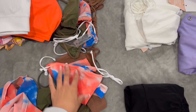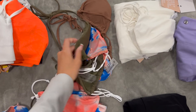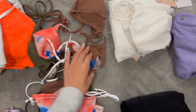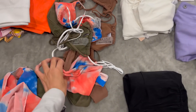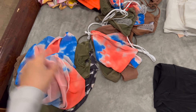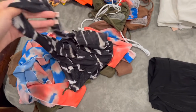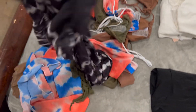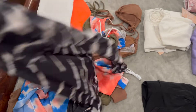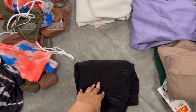Over here are my swimsuits and cover-ups. These are from Matt Swim — I got them a couple of months ago but never got to wear them. I have them in olive, this tie-dye orange-blue color, and brown. They come with the bottoms and matching cover-ups. I also have this long dress cover-up my cousin gave me, which is really nice, so I'm taking that one as well.